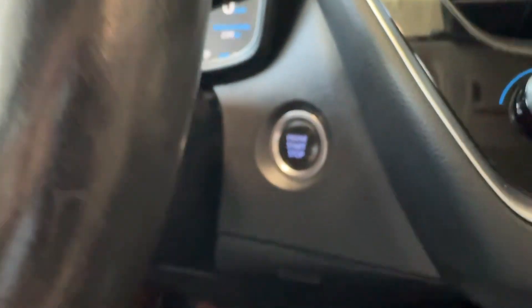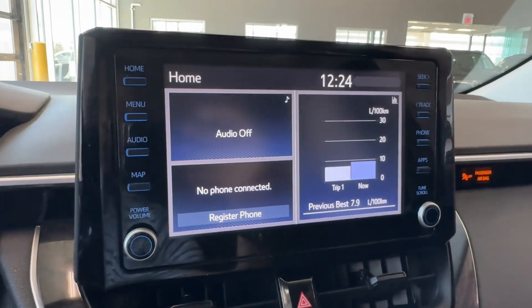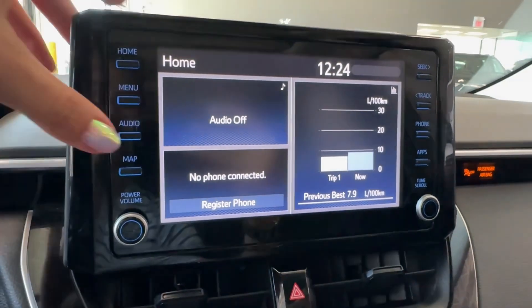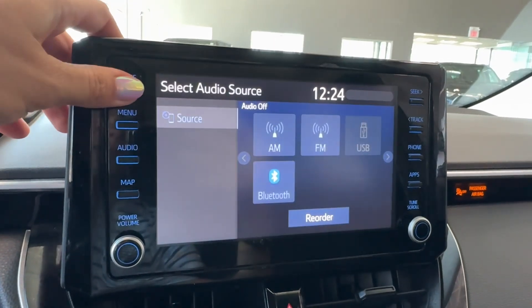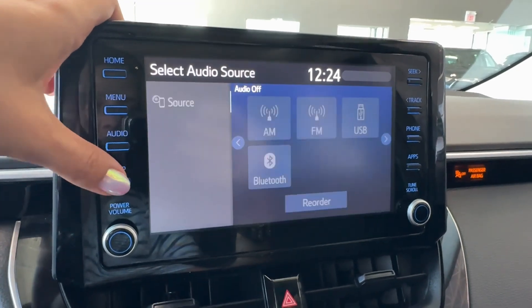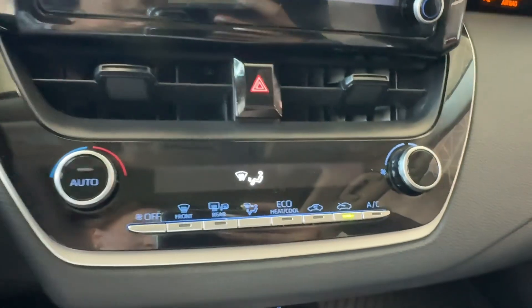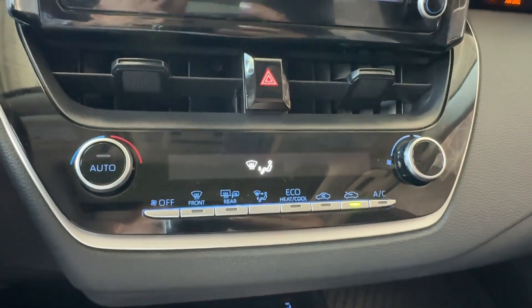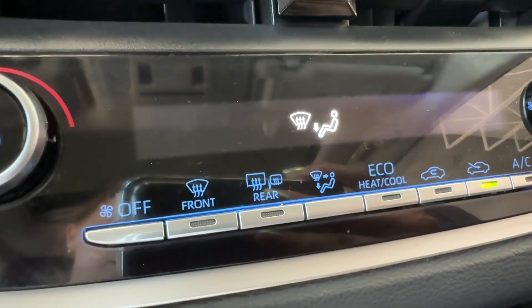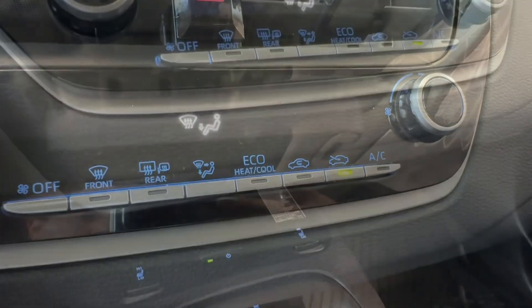Moving to the center, we have our push button start for the engine. In the middle of the dash there is an 8-inch Toyota multimedia touchscreen with Bluetooth, Apple CarPlay, and Android Auto compatibility. We can customize the layout of the home screen. Below the screen are air vents, a hazard lights button, and automatic climate control with front windshield de-icer, rear window and exterior mirrors defogger, eco heat and cooling mode, and air conditioning.